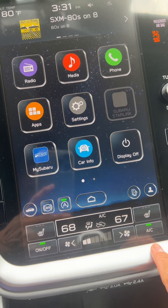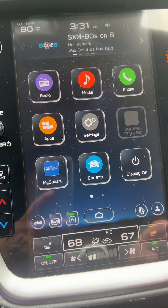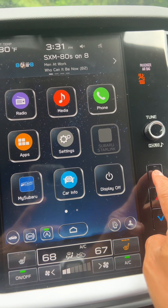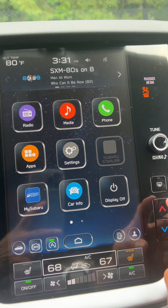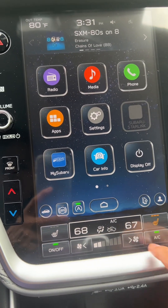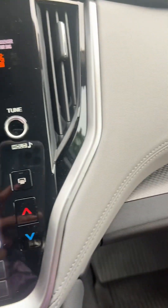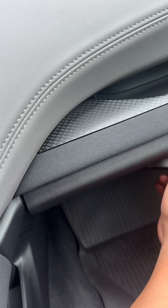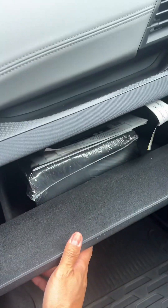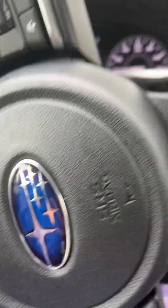This is the AC. This is the fog light. This is for the back. These are all basics that we know. You can set your AC to 68, 67, doesn't matter. And it comes with a handbook, pretty much basic.